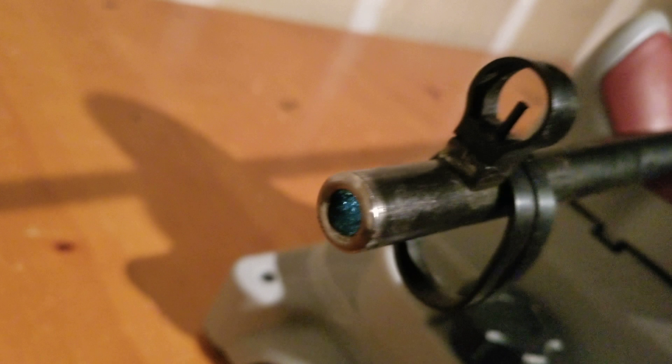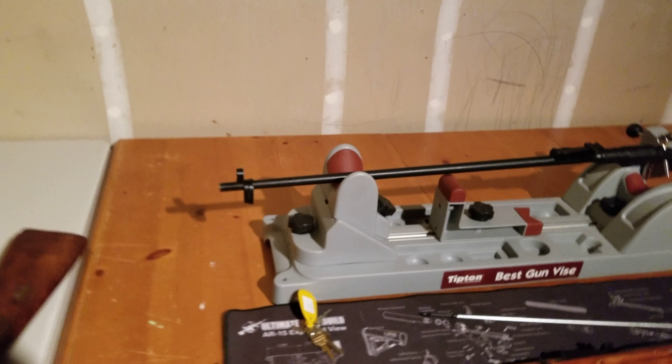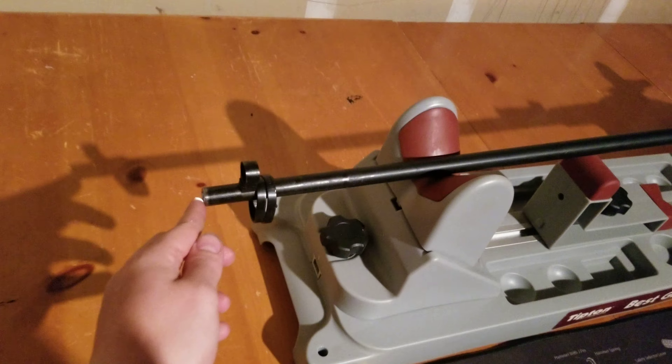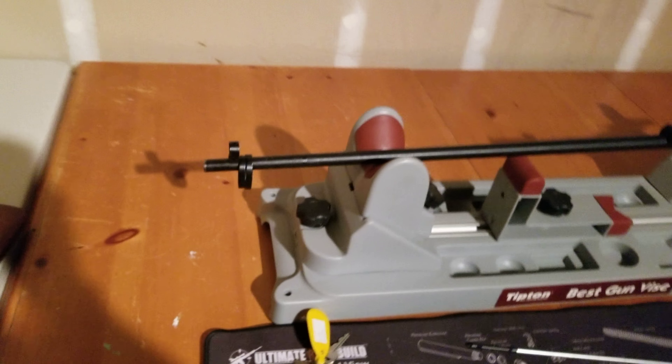When I refinish it, I'm gonna take it out and test shoot it. If it's shooting good I'll just leave it alone, but if not, I'll probably take a sixteenth of an inch and square it off, then recrown it with maybe an 11-degree target crown. So I'll bring you guys along for the ride.